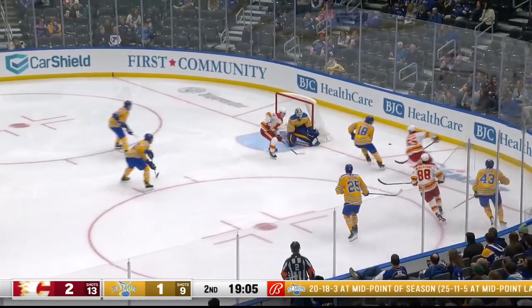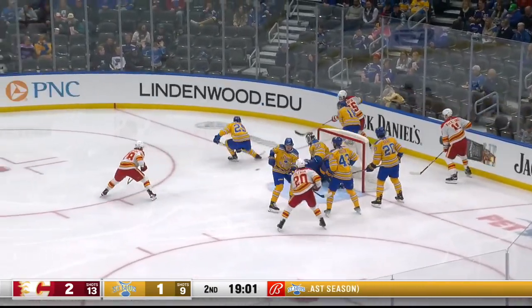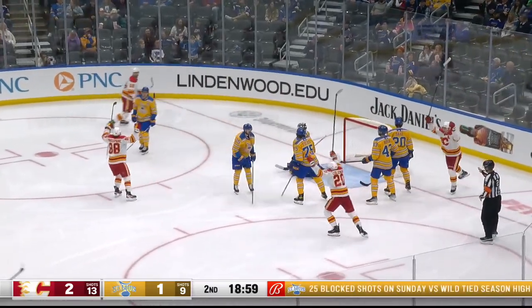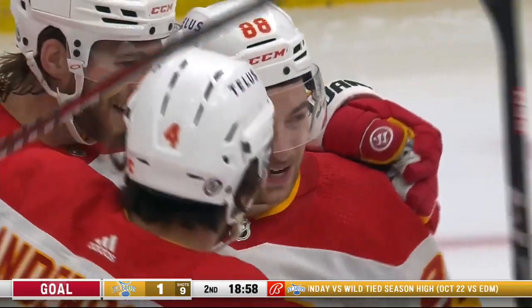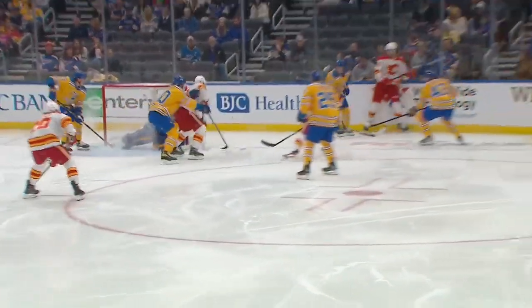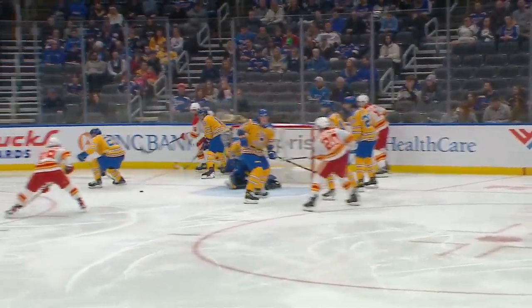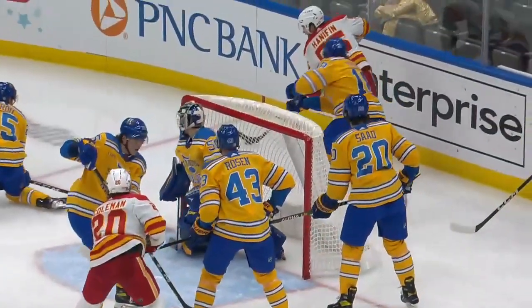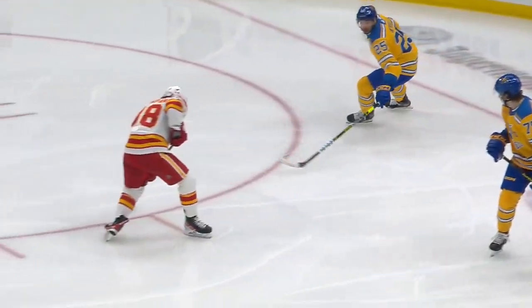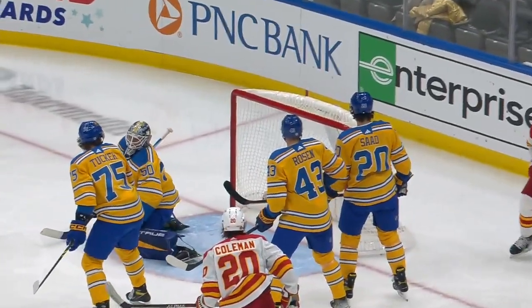And the Flames pick it up — a pass down for Mangiapane. Stopped by Roseth. Now the Flames hand it up and try to center one right in front. Just shot wide of the goal by Coleman. Now they center again, and they score! Mangiapane from right in front, 62 seconds in. Got off the line quick, got into the offensive zone. A huge hit in the offensive zone by Lucic on Tucker. The Blues have five men in the picture, but no one finds Mangiapane who's right in the slot.